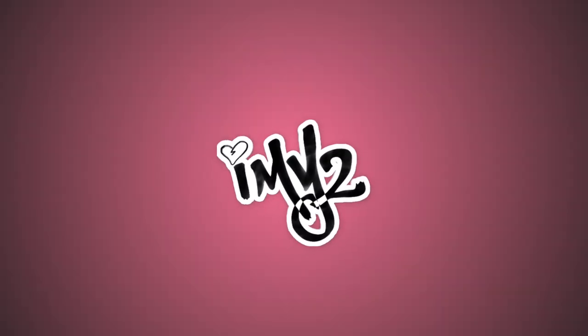Hey guys, welcome back to our channel! My name is A and my name is Mike, and this is Mike Tries. We haven't done it in a while — it's been a long time.